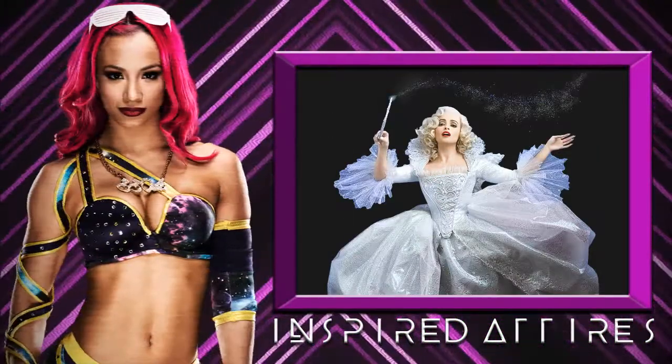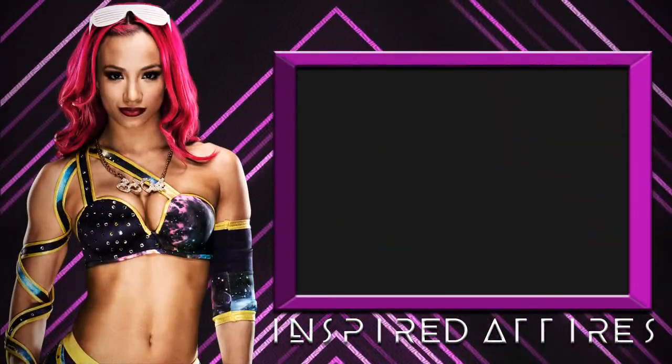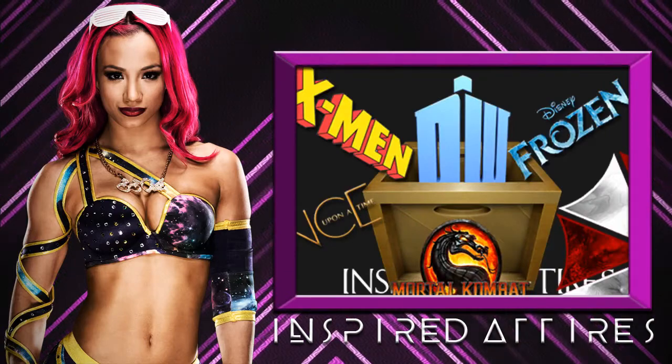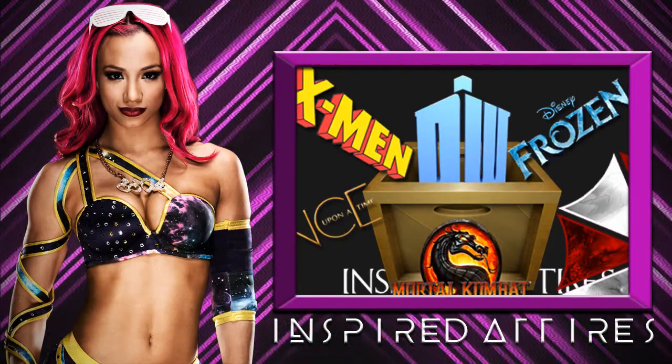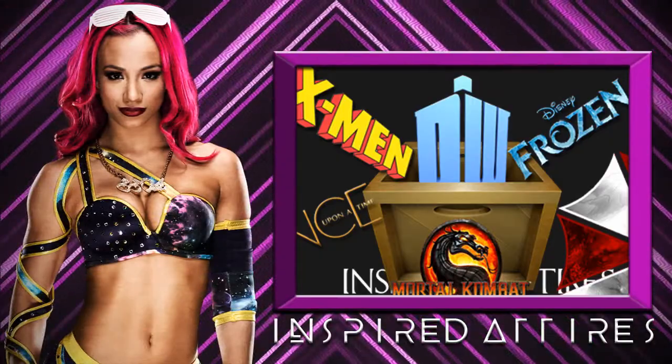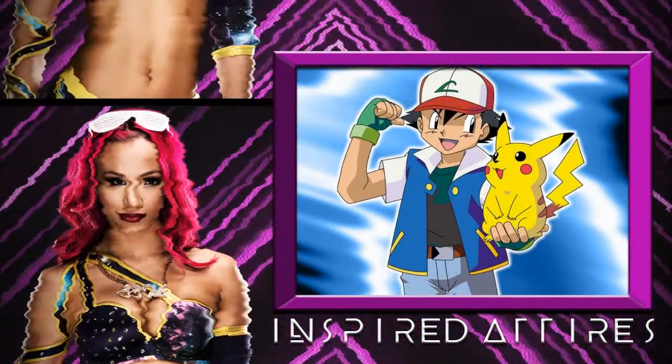No custom logos, no downloaded designs, and certainly no Photoshop. So without further ado, let's get on to today's Inspired Attire. Don't forget to leave a comment down below if there's a franchise or a costume you want to see in WWE Games style. Today's attire is inspired by Pokemon.